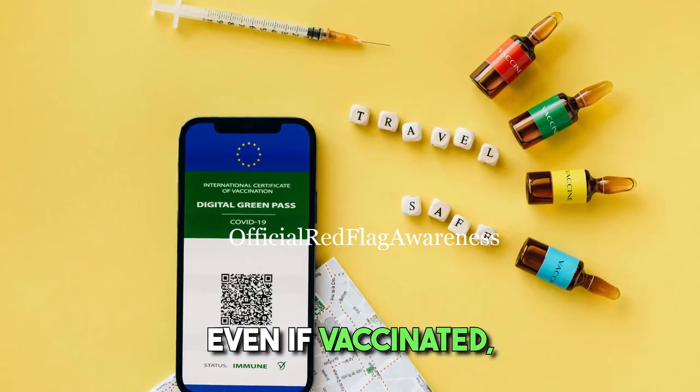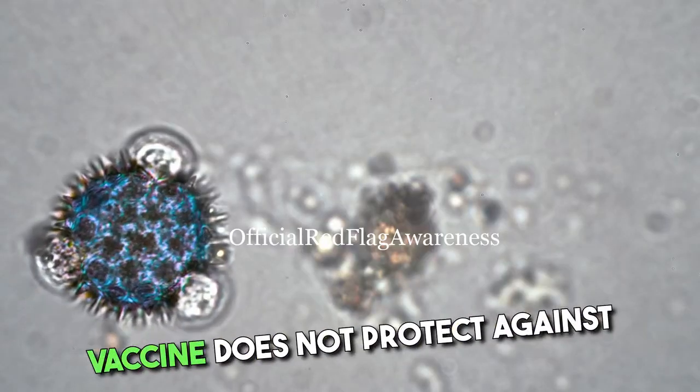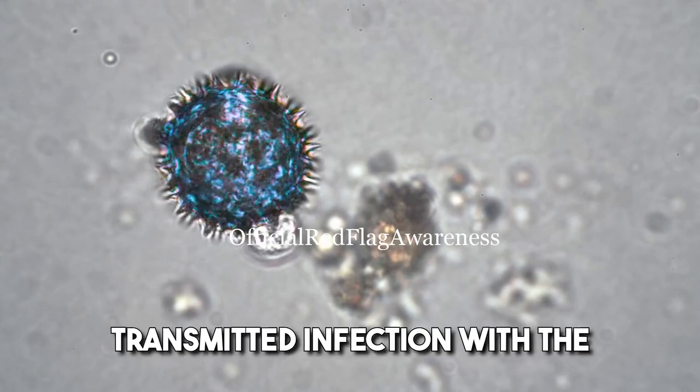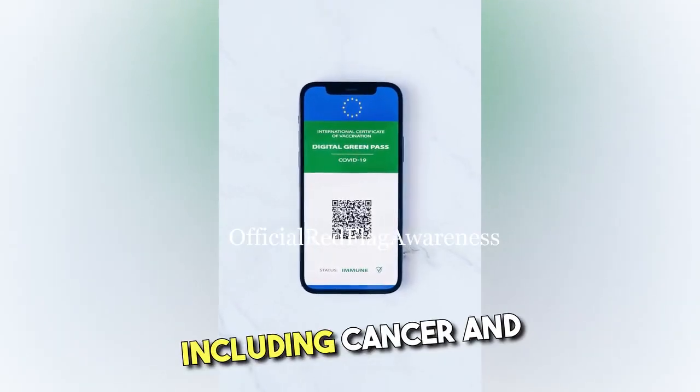However, even if vaccinated, it is still important to undergo regular PAP smears as the vaccine does not protect against all types of HPV. In conclusion, HPV is a common sexually transmitted infection with the potential to cause various health issues, including cancer and genital warts.